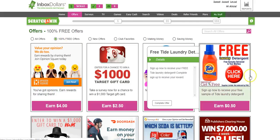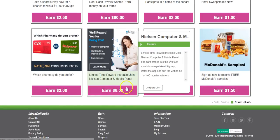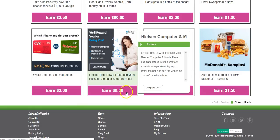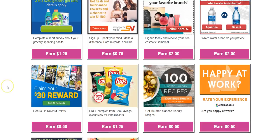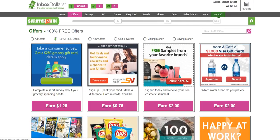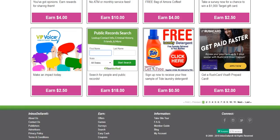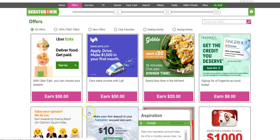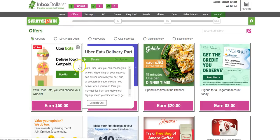Click on the free offers tab and scroll through. You can sign up for things like the Nielsen Computer and Mobile Panel, where you'll get six dollars after you sign up and install their app. You can scroll through the next page to see what's available, or click on 'all offers' to browse through pages of offers — and right below each one you'll see how much you can make.